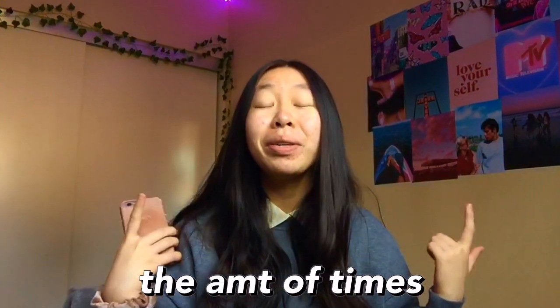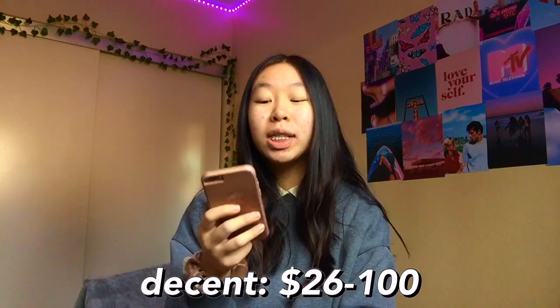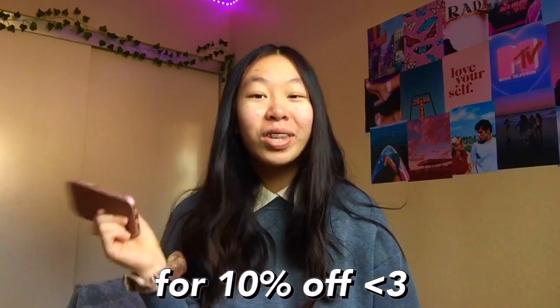The last cheap item is The Ordinary skincare — this went viral on TikTok a few months ago and I've heard it's really cheap and really good quality. Now we're going to move on to the decent category, which is $26 to $100. The first one is the classic LED lights — I love mine, they make my room look so much more vibrant and colorful. I got mine from Space Lights, link in the description, use code Enos for 10% off.